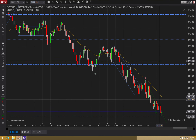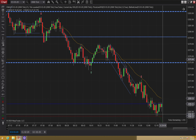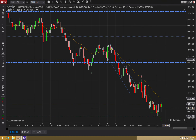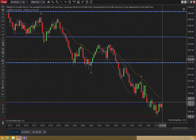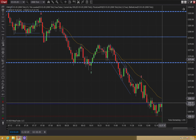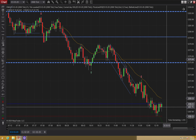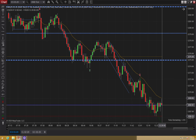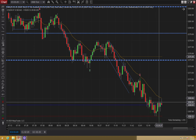So your first target gets hit — if this is your first target you might be out. If you're going for the bigger target, you're still in. There's no reversal yet, but you probably have your stop one tick above this swing. You're still ticking lower. And then right here, we have this higher low. I'm going to really respect this — I'll probably exit when it breaks above, or I'll still wait to use this swing and see if I get a reversal pattern.